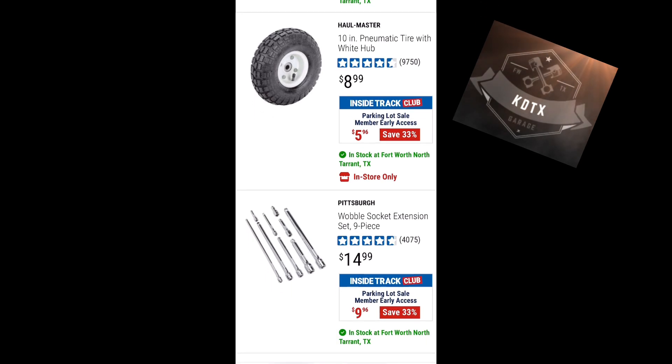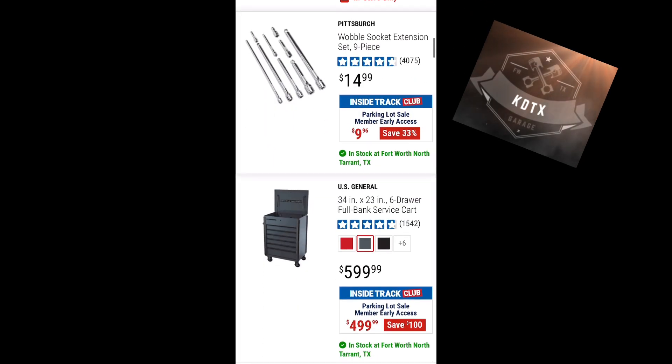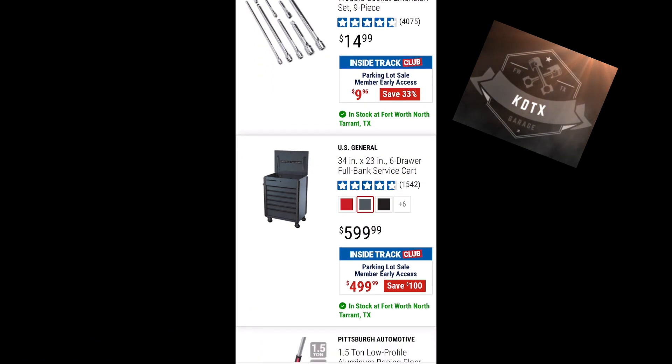Pittsburgh wobble extension set for $9.99. There's the US General 34-inch full service bank cart, six drawer, for $499. That's a good deal — it generally doesn't go down that low except for special deals.